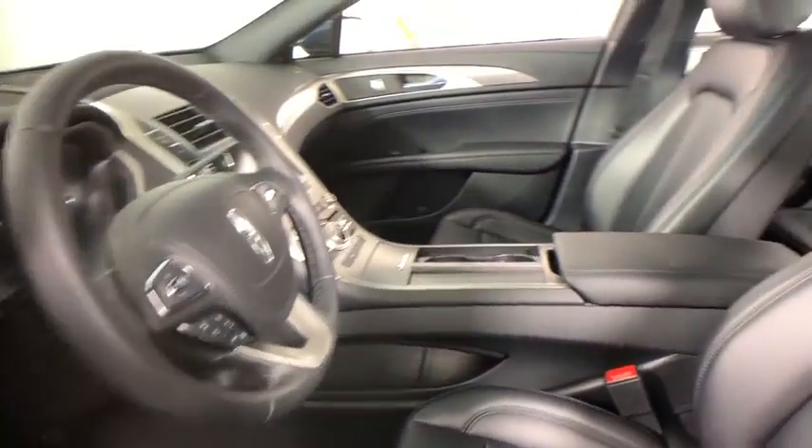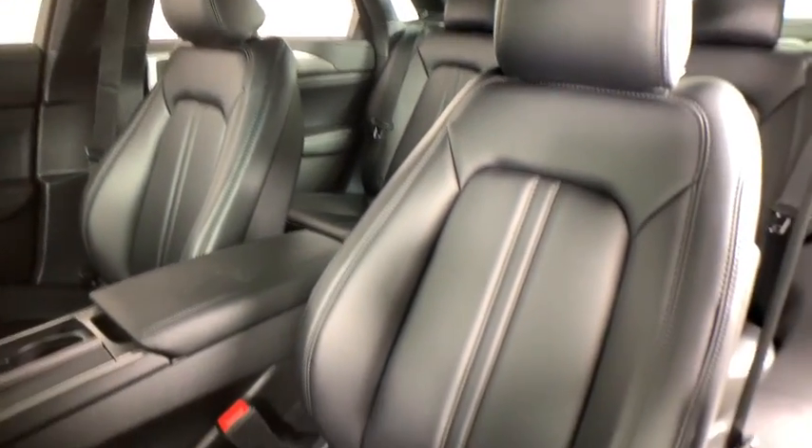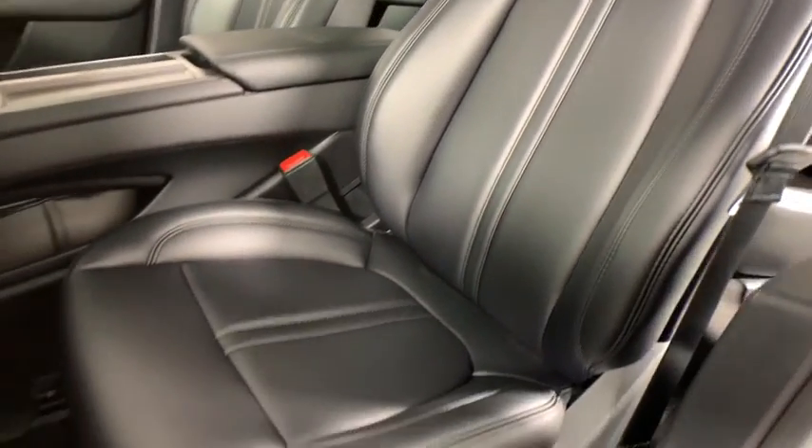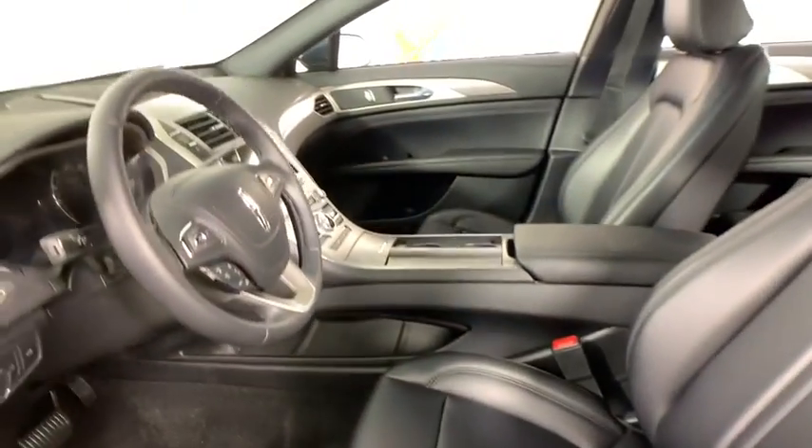Here are some of this vehicle's great options: traction control, power passenger seat, dual airbags, leather-wrapped steering wheel, alloy wheels, power steering, four-wheel disc brakes, and active suspension system.